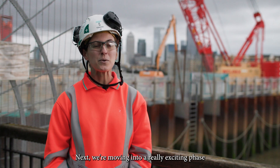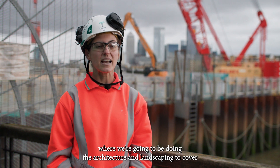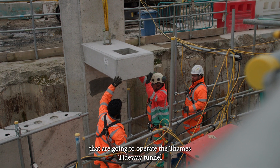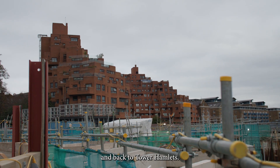We're moving into a really exciting phase where we're going to be doing the architecture and landscaping to cover the civil structures that are going to operate the Thames Tideway Tunnel. And once it's finished, we'll be handing the site back to the park and back to Tower Hamlets.